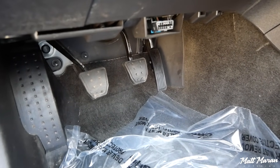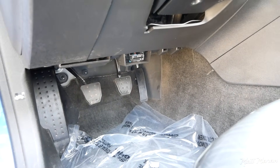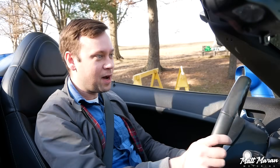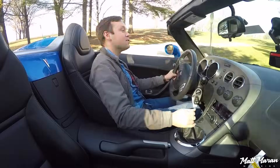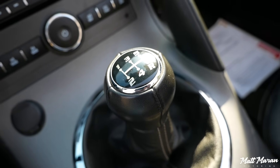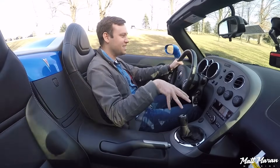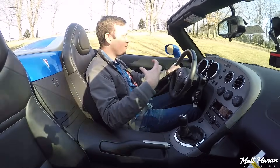The brakes on this one don't feel super grabby or strong — that could just be an age thing — but they work normally. One thing that's actually really interesting is this manual transmission. It was a five-speed manual still for these, even though I think the Miata had a six-speed at this time period. It's actually the same transmission they used in the GM trucks at the time, including even the Hummer H3, but also the Colorado and the Canyon.